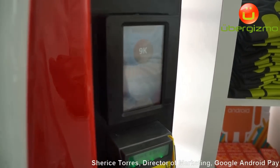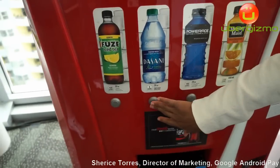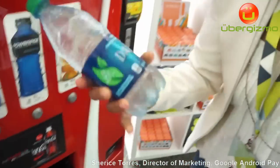Yes, please. Who doesn't like a free soda? And I'm going to get a bottled water because I've been talking a lot today. And there you go. Just like that.